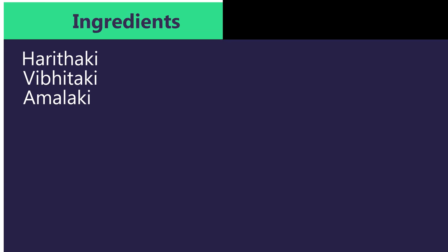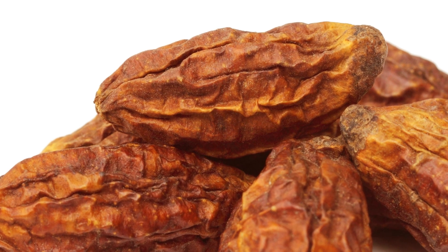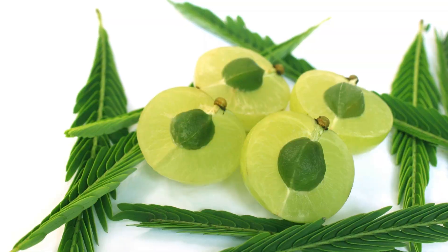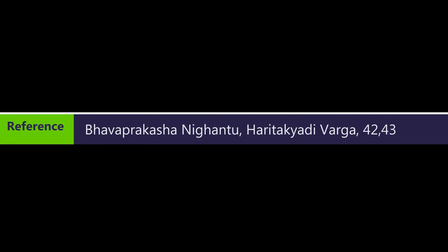Coming to the ingredients of Trifala Churna, the dry powder of fruit rind of these three fruits are mixed in equal proportions. That is Haritaki, which makes the bowel movements easy; Vibhitaki, which helps to improve digestion; and Amalaki, which balances pitta dosha. Its reference is taken from Bhava Prakashanikan to Haritakhyadi Varga.